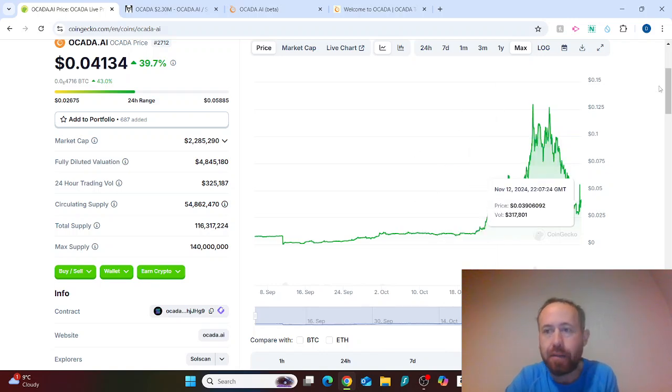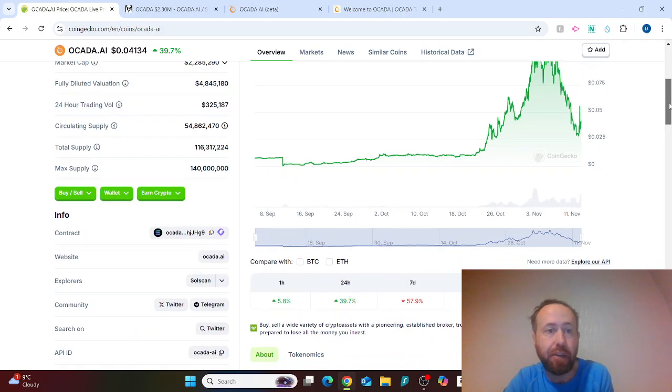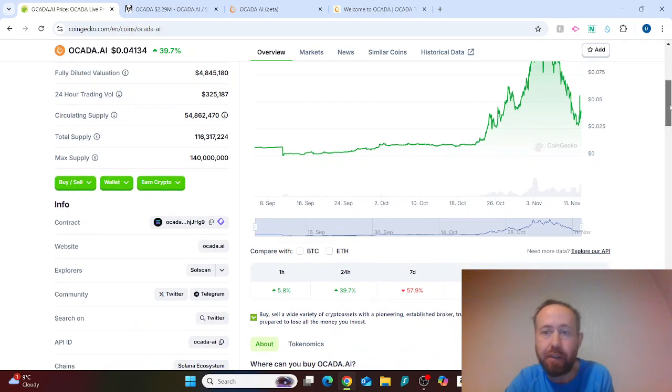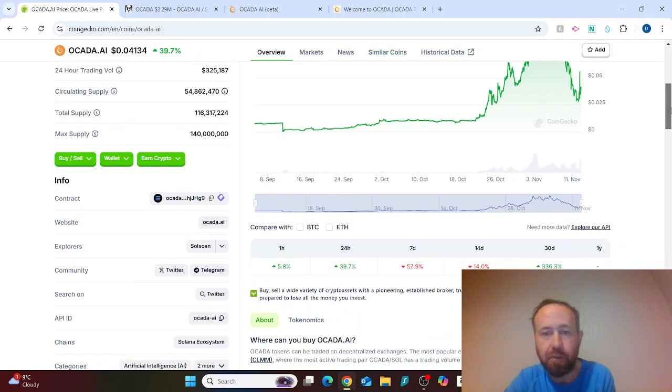The market cap is just under three million, the fully diluted valuation is just under five million, and the 24-hour trading volume is approximately $325,187. I think this could be a really good project.